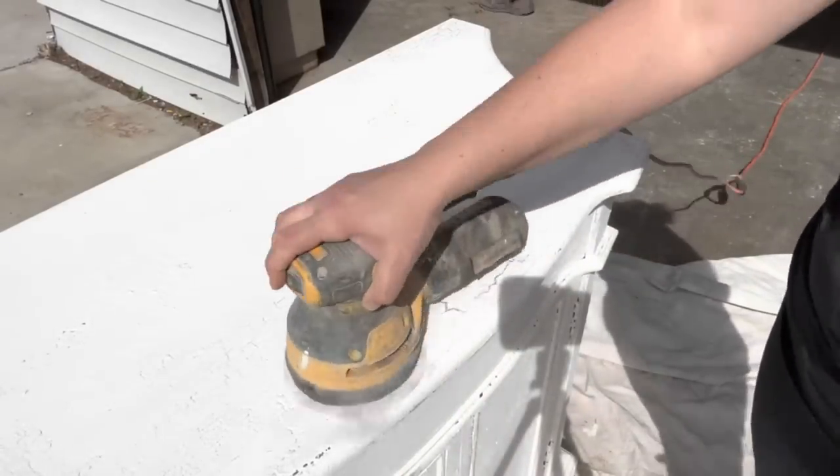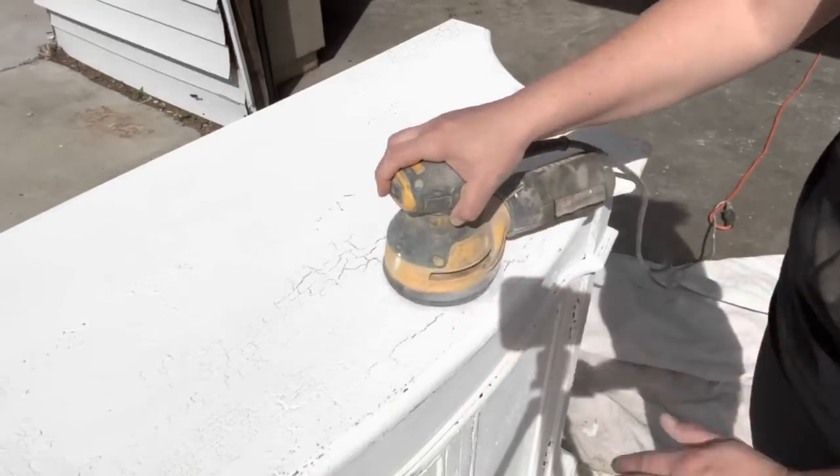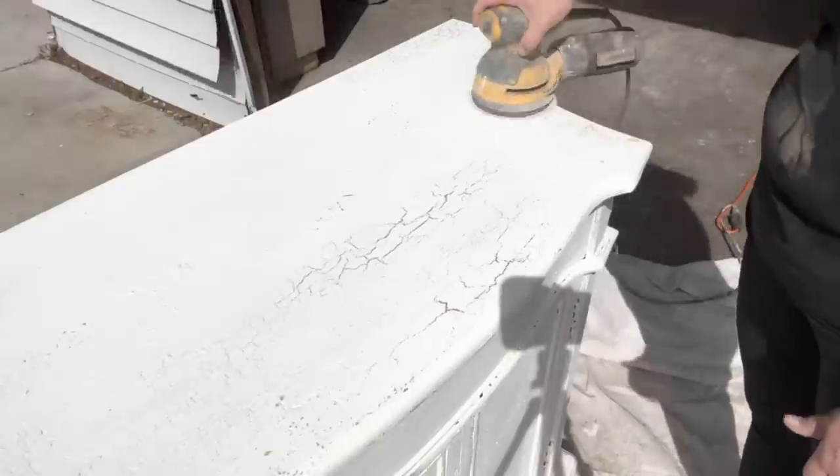Next up we're going to be doing some sanding. I'm using my random orbital sander and 220 sandpaper to smooth out the Salt Wash that we bladed on and also do a little bit of distressing and bring back that base color of Queen Bee.